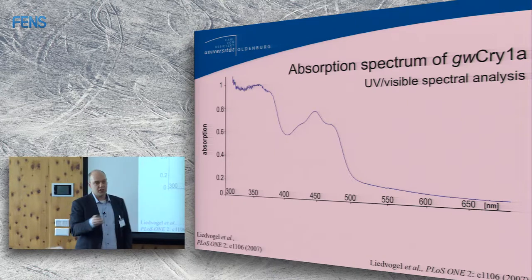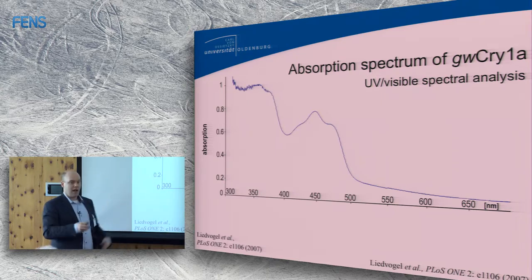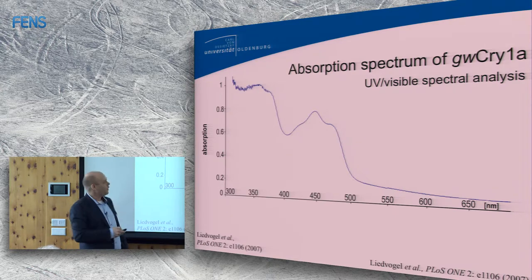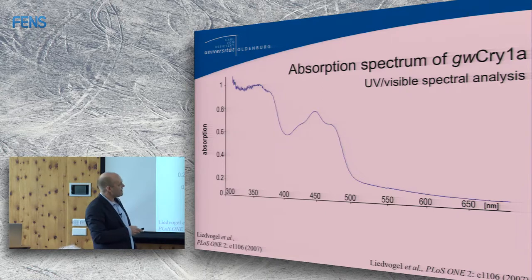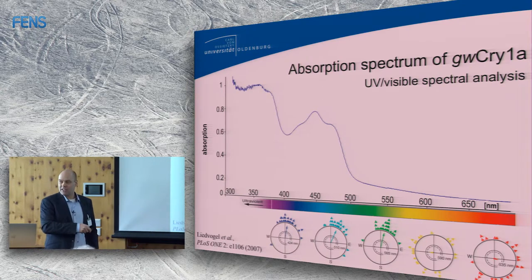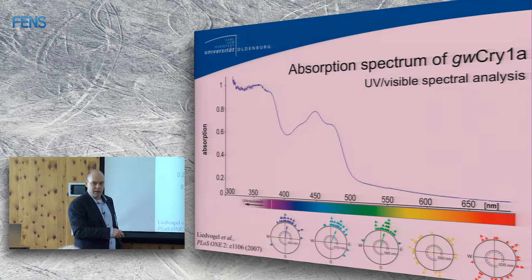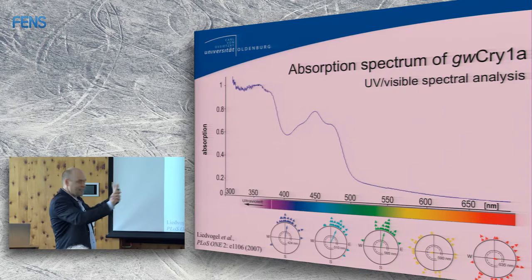We took the genetic code of cryptochrome from a garden warbler, put it into cell culture, expressed this protein, and Peter looked at this molecule. This is the absorption curve for garden warbler cryptochrome 1A. Comparing with orientation behavior of the birds, it fits fairly well with the fact that they can't orient under yellow or red, and fits fairly well that they can orient under blue and turquoise. It does not fit particularly well with them being able to orient under green, but those were not truly monochromatic light conditions.